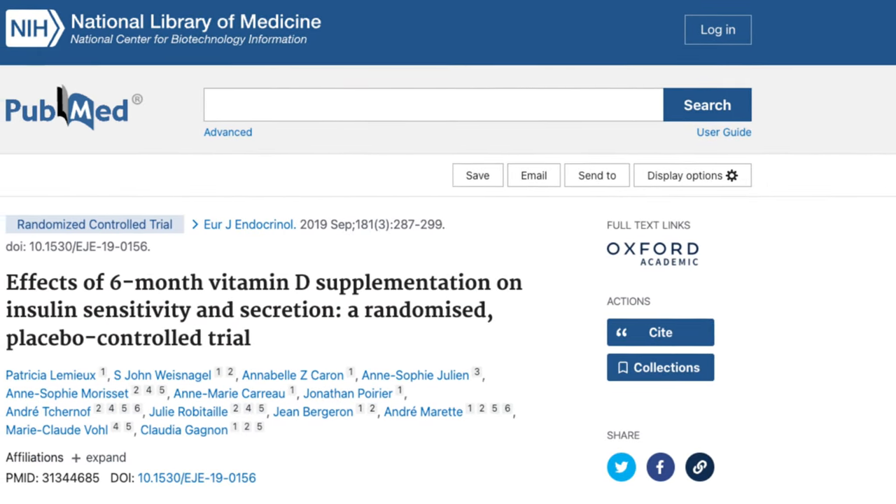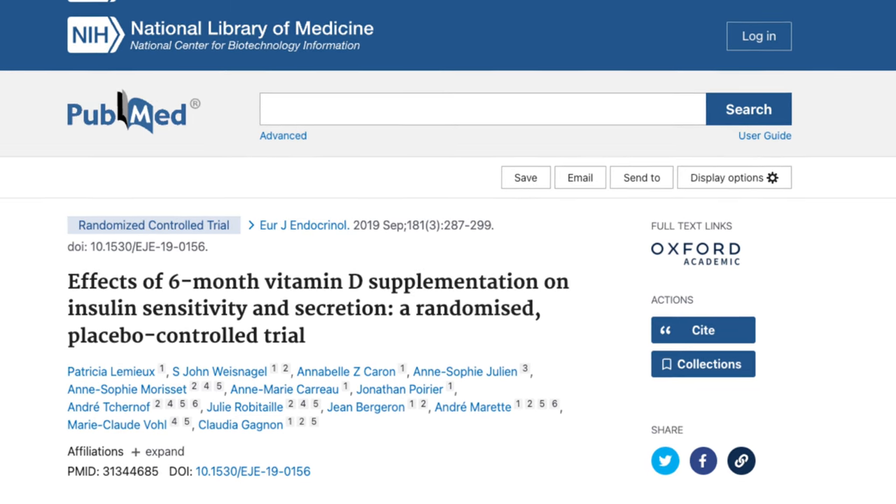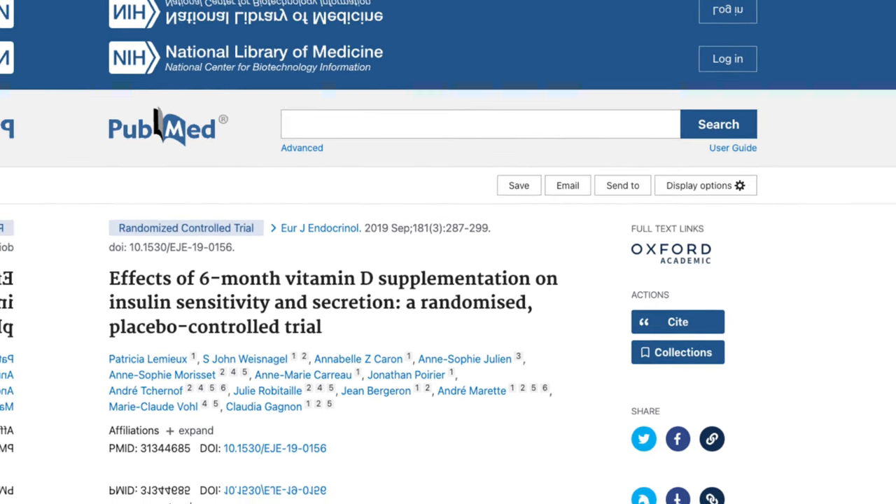According to a systematic review and meta-analysis published in the Annals of Internal Medicine, prediabetic people who take vitamin D supplements reduce their chances of progressing to type 2 diabetes by 15 percent. In addition to preventing or delaying onset, vitamin D may also benefit people who already have diabetes by improving insulin sensitivity and blood sugar control. In one study involving 96 adults newly diagnosed with diabetes, supplementing with vitamin D at 5,000 international units per day drastically improved peripheral insulin sensitivity and also improved beta cell function — the cells that actually produce insulin.